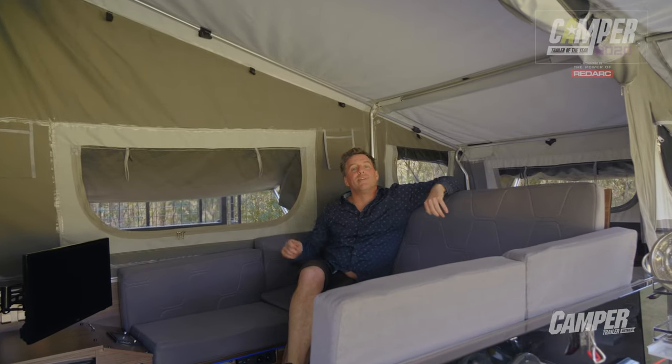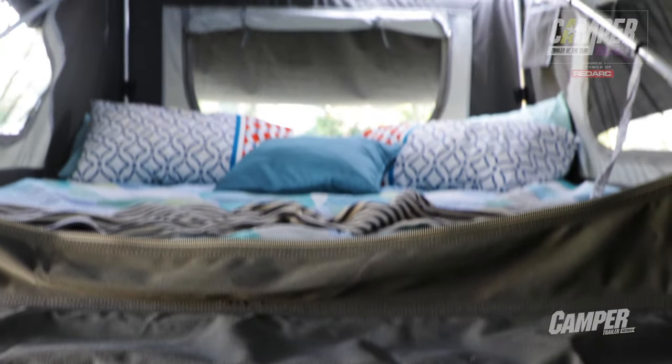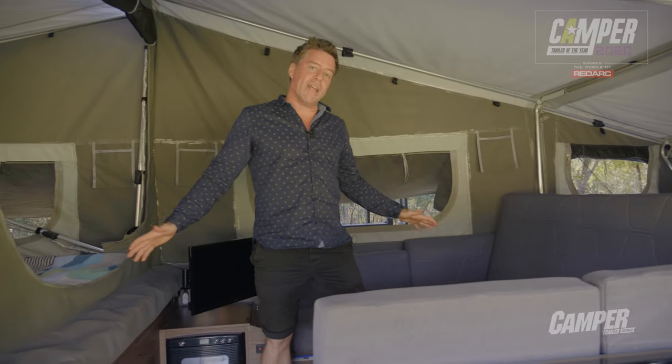Inside, the Mars Endurance is as spacious as campers get. You've got a queen-size bed at the front, another queen-size bed at the back, loads of headroom, and a massive dinette.